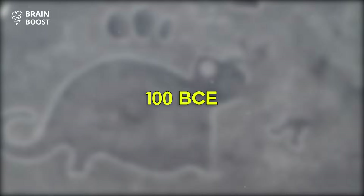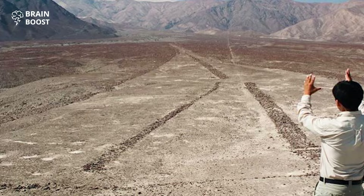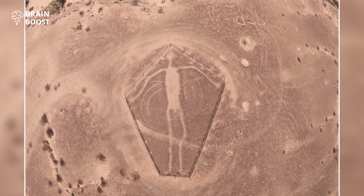Some of the images are around 10 to 20 feet long, so it's no wonder no one was able to detect them before. The largest geoglyphs, by comparison, are 1,200 feet across, which is about the height of the Empire State Building.